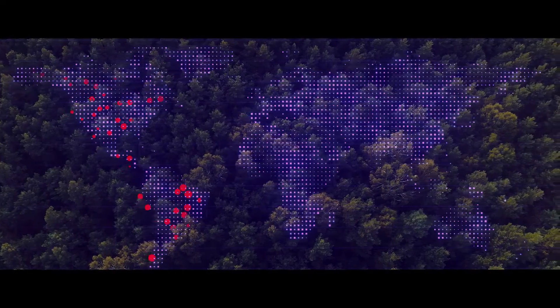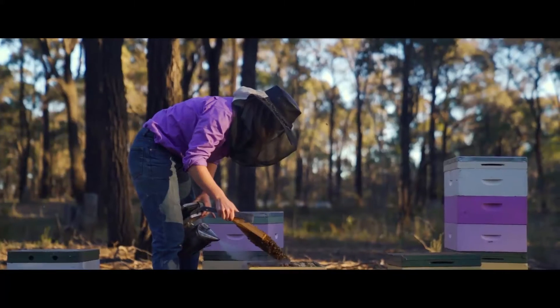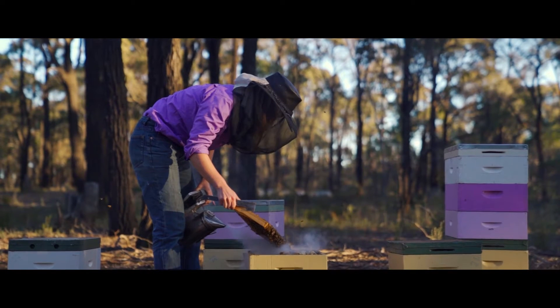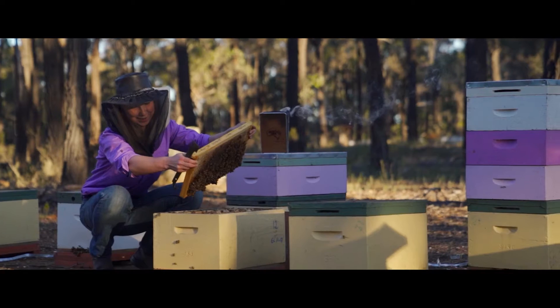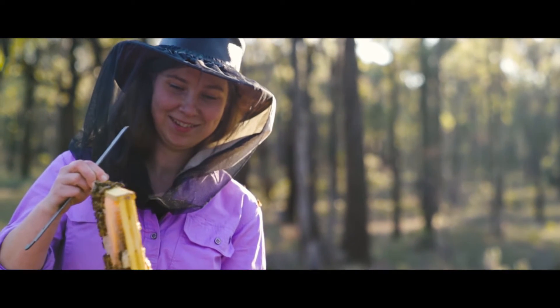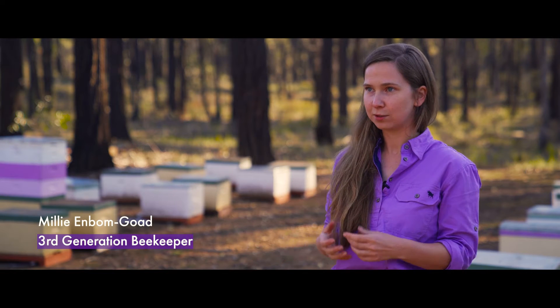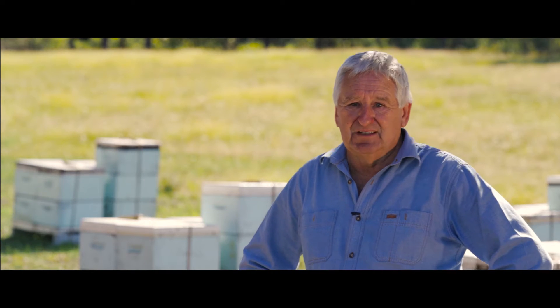Australia is the last inhabited continent without varroa mite, and that is the next big threat. We're going to have to be working with industry, working with innovators and entrepreneurs to try and address this as quickly as possible so that we can still be a valid part of the industry and still supply honey to Australians. Once it's out, it's out — so early detection is just critical.